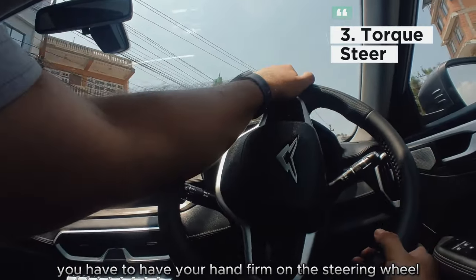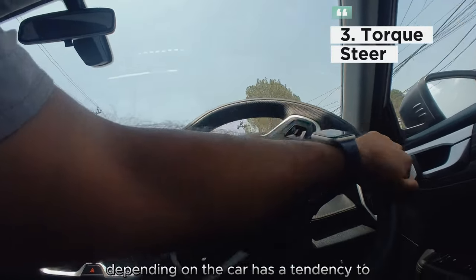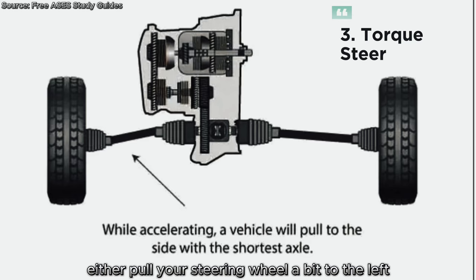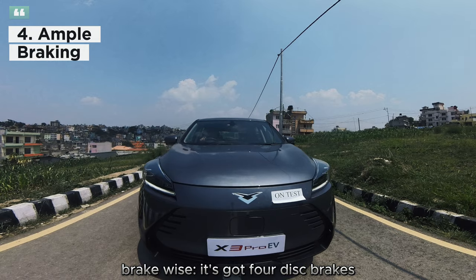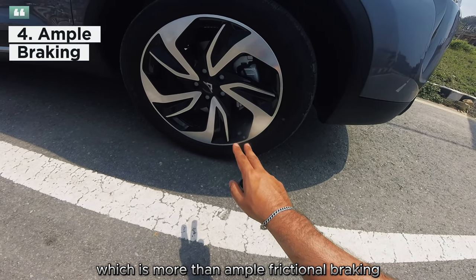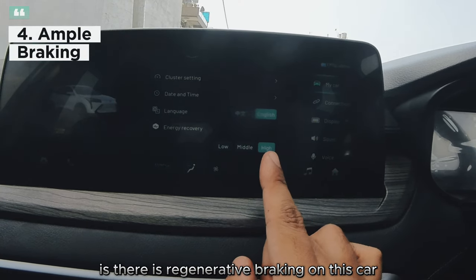In some EV cars with a front-wheel motor there is a bit of torque pull, meaning you have to keep your hand firm on the steering wheel — otherwise the car has a tendency to pull to the left or right. That's called torque steering. Brake-wise, it's got four disc brakes; the two in the front are ventilated disc brakes, which is more than ample frictional braking, and the advantage of this being an EV is there is regenerative braking on this car.